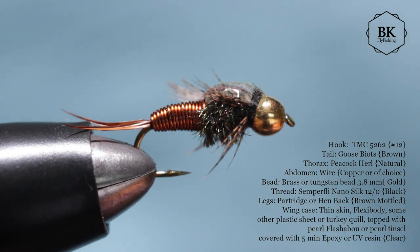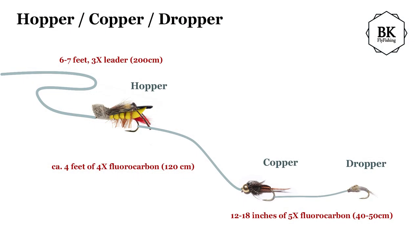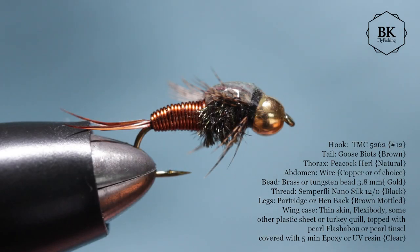The Copper John drags down the smaller fly in this rig. If you are interested in the hopper-copper-dropper system, there is about a six to seven foot 3X leader, then a foam hopper, followed by about four feet of 4X fluorocarbon tied to the bend of the hopper on one end and a Copper John on the other end. Last is 12 to 18 inches of 5X fluorocarbon tied to the bend of the copper, with your favorite small nymph pattern attached to the terminal end — like a WD-40 or similar small fly — which will be dragged down by this heavy, fast-sinking fly.